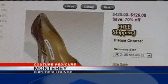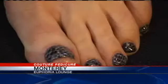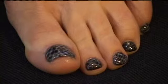Snake skin bags, shoes, and belts are staples in every fashionista's wardrobe. But the latest beauty trend is snake skin for your toes. Today we're going to make your toenails look like your shoes.